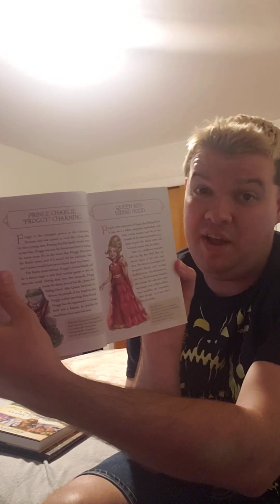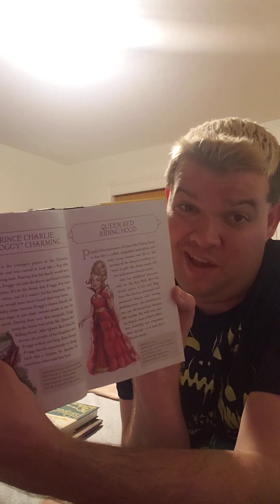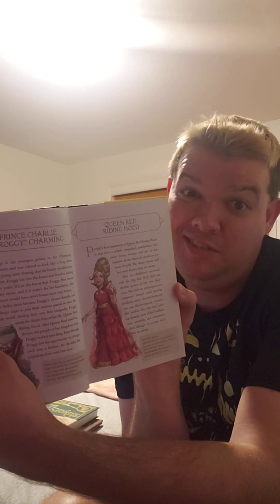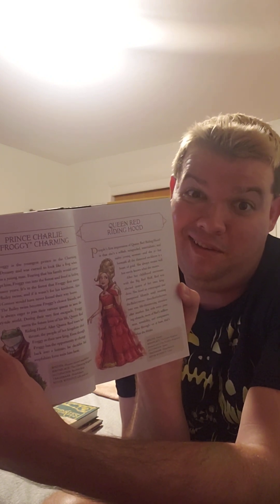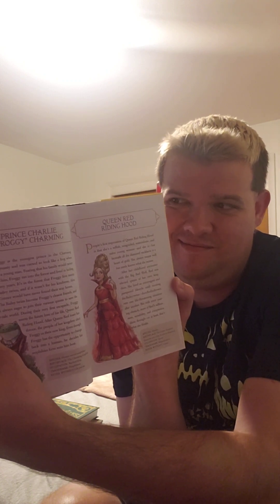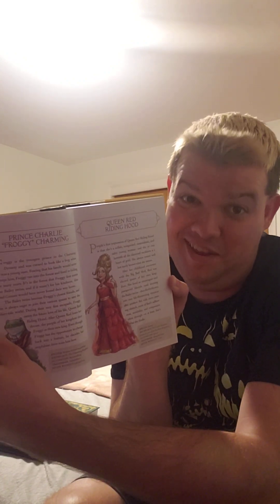There's Prince Charlie — also known as Froggy — and there's also Queen Red Riding Hood. Red looks pretty good with her hair like that as a queen. Personally in the story I thought she was kind of sassy, a little demanding sometimes, and she can be kind of feisty.